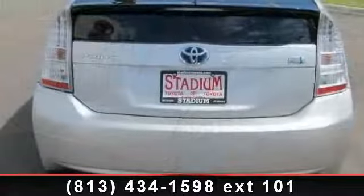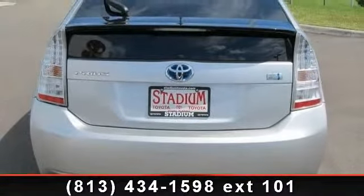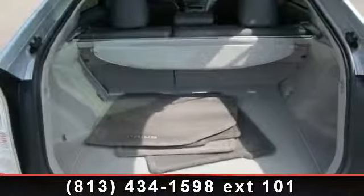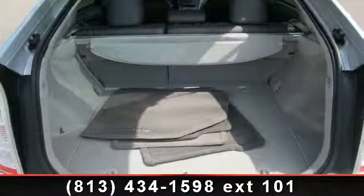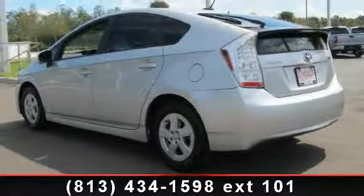Enjoy these notable features: power steering, trip computer, power outlet, intermittent wipers, front reading lamps, powered door locks, automatic headlights, and brake assist. This car won't be available much longer.